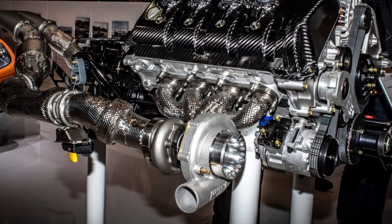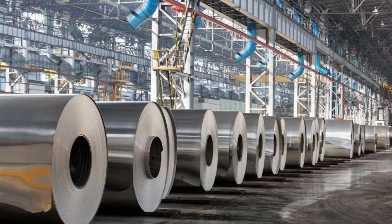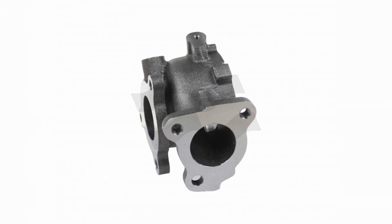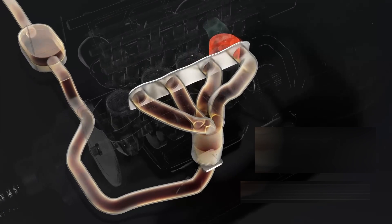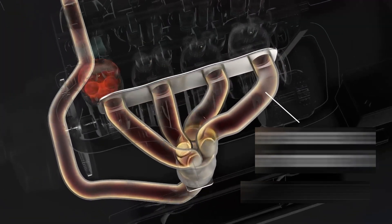Even the turbos get special attention. Instead of steel, the turbine housings are made from Inconel, a super alloy used in jet engines. It can handle exhaust temperatures that would melt most metals.